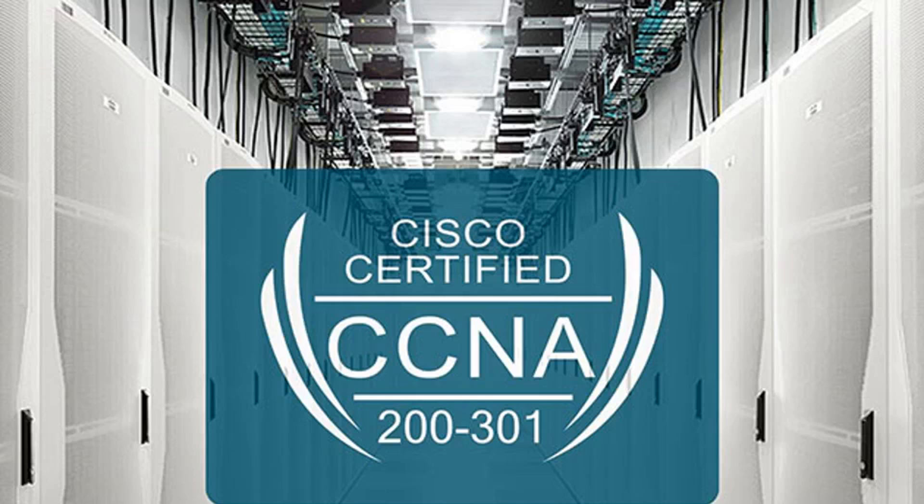That good news means anyone looking to land an associate-level IT position only has to undergo training like the complete 2020 Cisco CCNA certification prep course — $39, 86% off from TNW deals — to be ready to ace that all-important single exam.